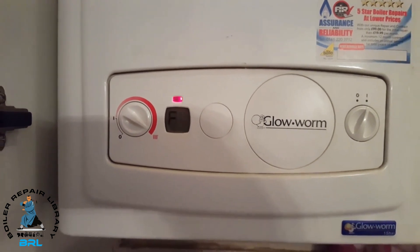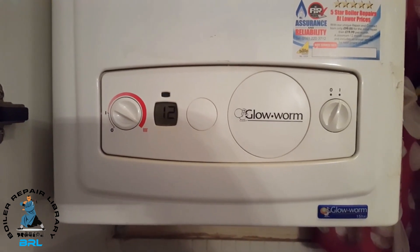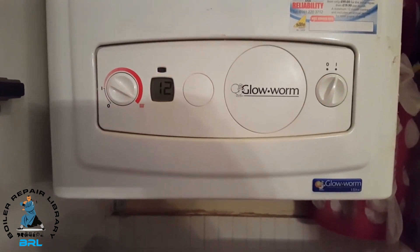This means that the circuit board is faulty. So if you've got this fault on your boiler, just click on the link below to get out an engineer.